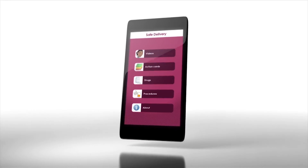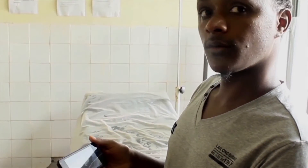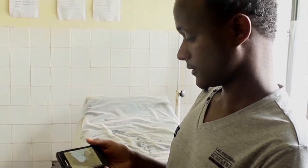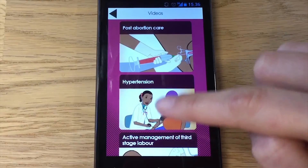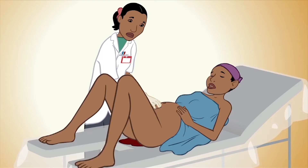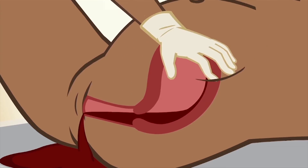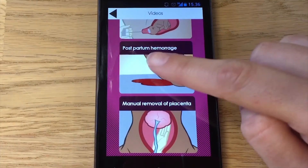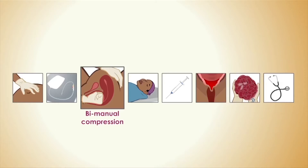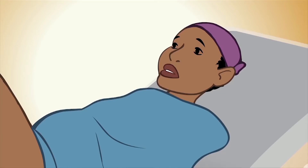We believe this challenge can be overcome with mobile health interventions. The Safe Delivery app is designed to teach and instruct birth attendants how to manage complicated deliveries. The app consists of 10 simple and intuitive animated instruction films that train and instruct health workers on how to handle different clinical interventions during a delivery. The user can either choose to watch the film in its full length or go to a specific chapter — for example, how to handle a bleeding after birth.